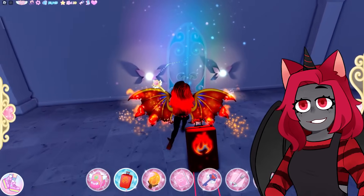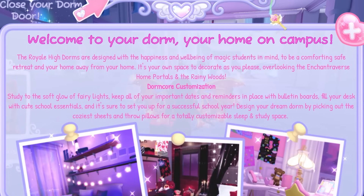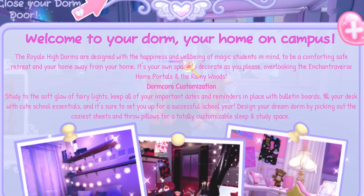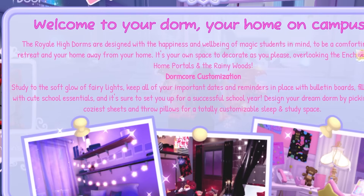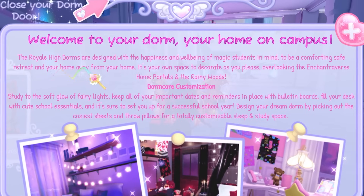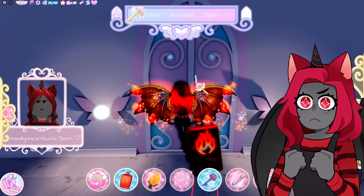I don't know how this is gonna go at all. Unlock with key. Welcome to your dorm, your home on campus. The Royal High Dorms are designed with happiness and well-being of magic students in mind to be a comforting, safe retreat and your home away from home. It is your own place to decorate. All right, let's go in because we need to decorate.